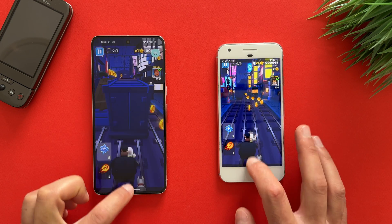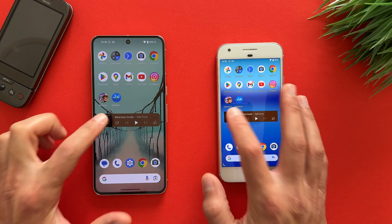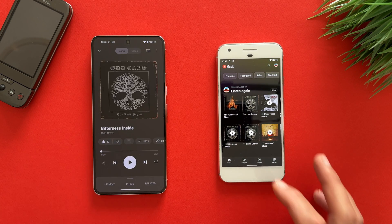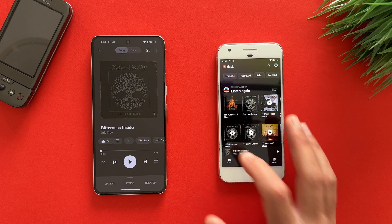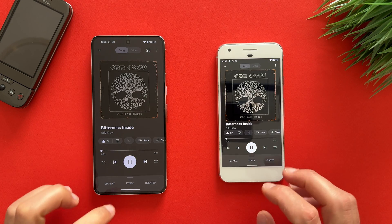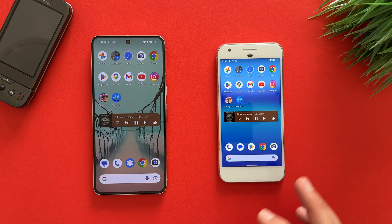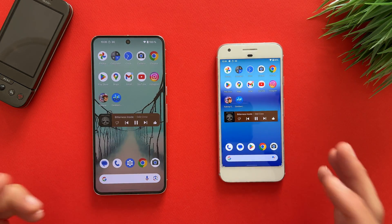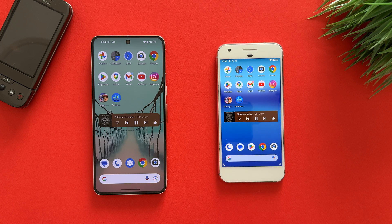Let's go to the home screen and open that widget — you can even check the animations, they are very smooth. I like how this device is doing over the years. Let's play that song — you can see the animations. Very, very nice and smooth animations.